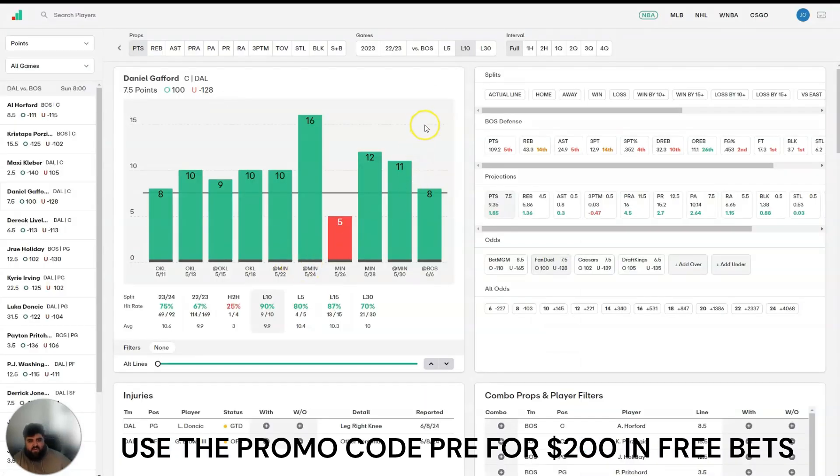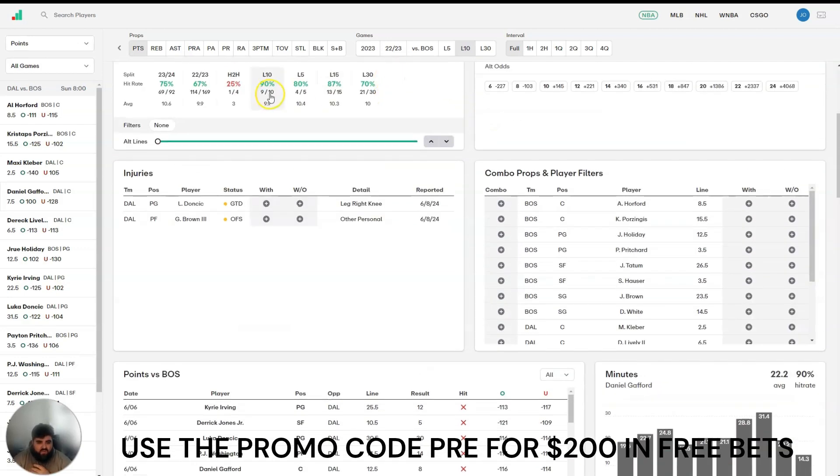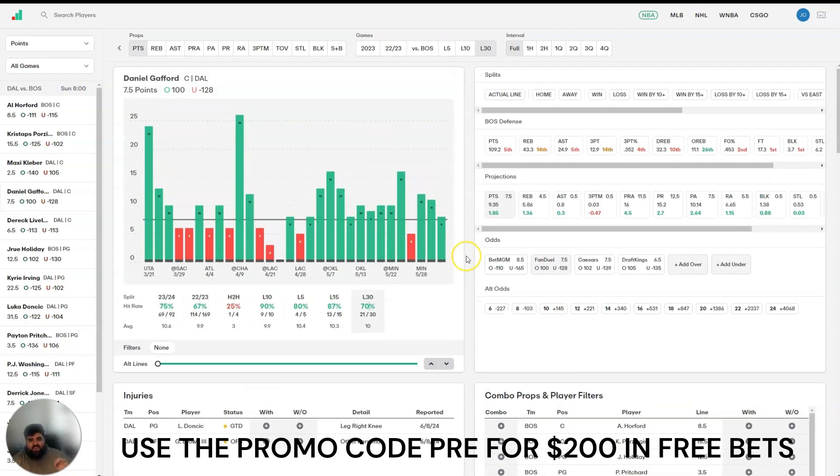The first play I have here is Daniel Gafford over 7.5 points. What I love about Daniel Gafford is that he's very consistent minutes-wise. If we come down here to his minutes per game, you can see over his last 10 games he averages 22.2, over his last 5 it's 23.2, then 15, 22.4, and 30 — 22.2. He's very consistent minute-wise, especially since he joined the Mavericks from the Wizards earlier this season.